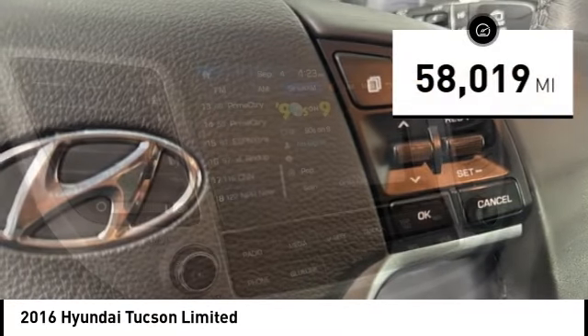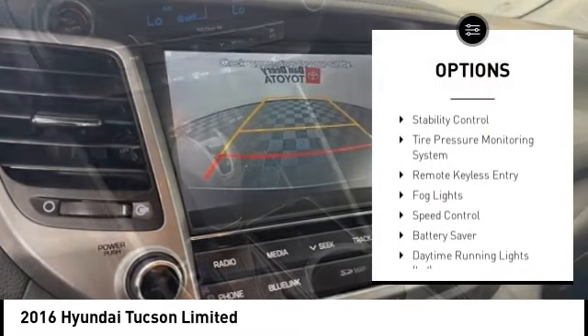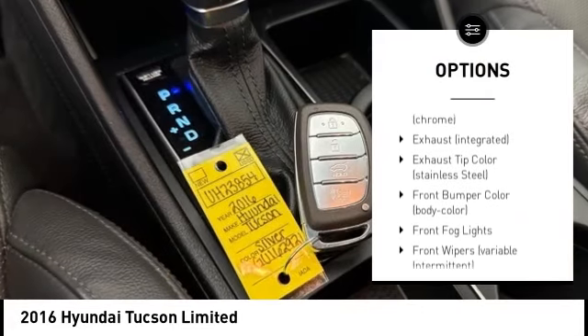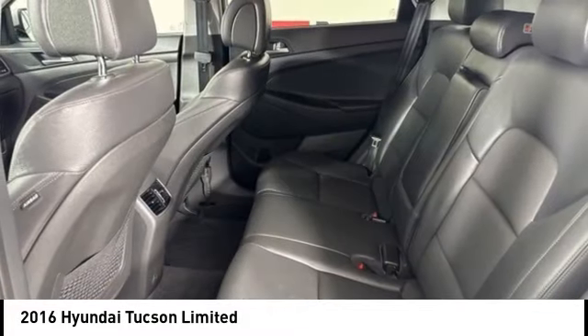This vehicle has less than 60,000 miles. Here are some of this vehicle's great options: rear spoiler, alloy wheels, power lift gate, brake assist, stability control, tire pressure monitoring system, remote keyless entry, fog lights, speed control, battery saver.